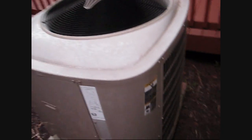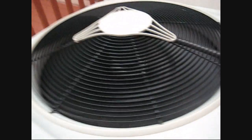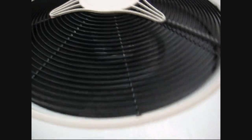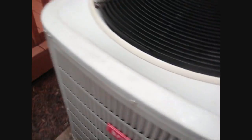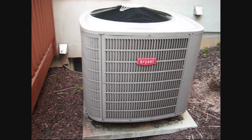This is a 2006 Bryant Evolution 3-ton, 2-stage heat pump. So it has a 2-stage Copeland Scroll compressor in it. And this is, like, one of the quietest heat pumps I've ever heard.